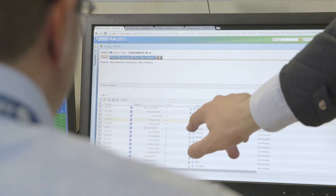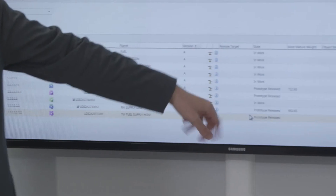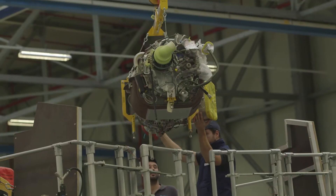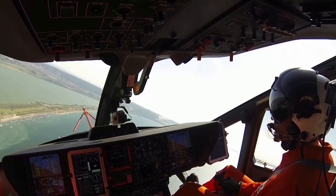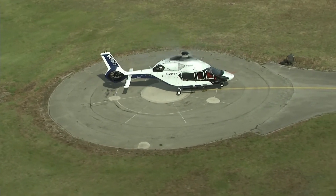Thanks to the PLM, our product definition is shared between engineering, production and support. Thanks to Windchill's powerful capabilities in configuration management, concurrent engineering and product data management, we could design and elaborate features that bring value to the H160 program quickly.